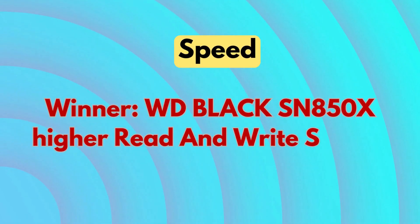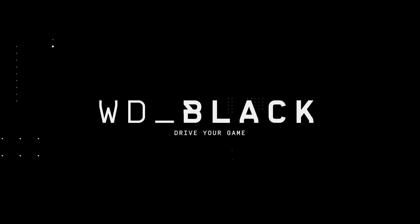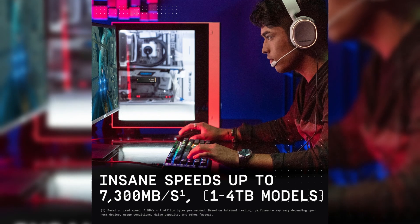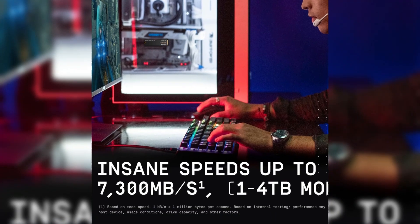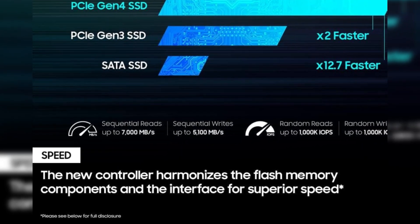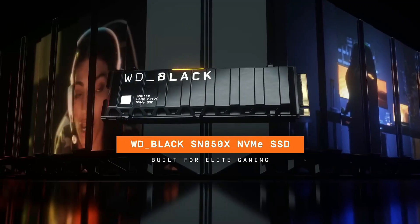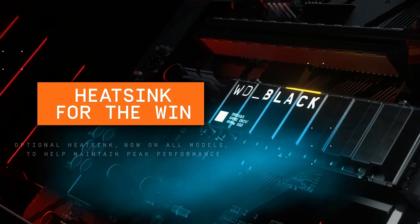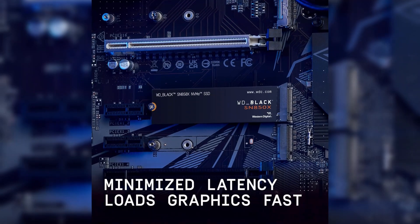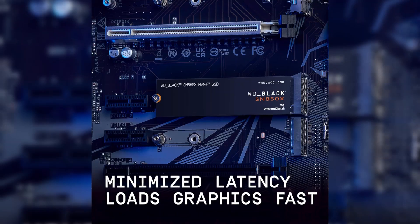Speed winner: WD Black SN850X — higher read and write speeds boost overall performance. When it comes to raw speed, the WD Black SN850X outperforms the Samsung 980 Pro. It delivers sequential read speeds up to 7,300 MB/s and write speeds up to 6,600 MB/s, compared to the 980 Pro's 7,000 MB/s read and 5,100 MB/s write. That 1,500 MB/s write speed difference can make a noticeable impact, especially when handling large game files or transferring massive media content. For those seeking the absolute fastest gaming and content creation experience, the SN850X has the edge.